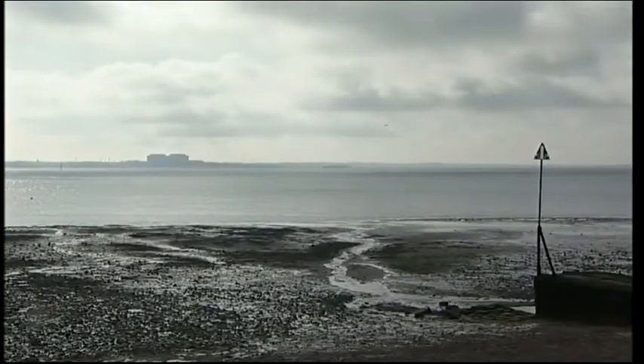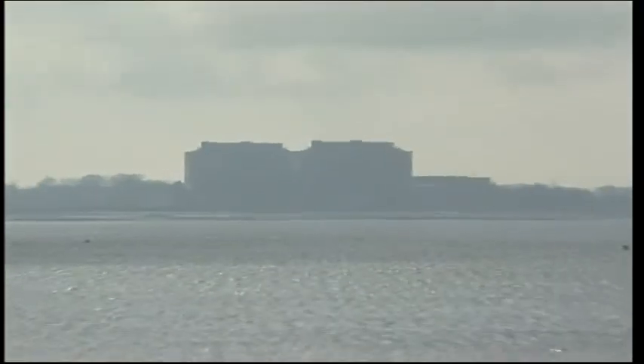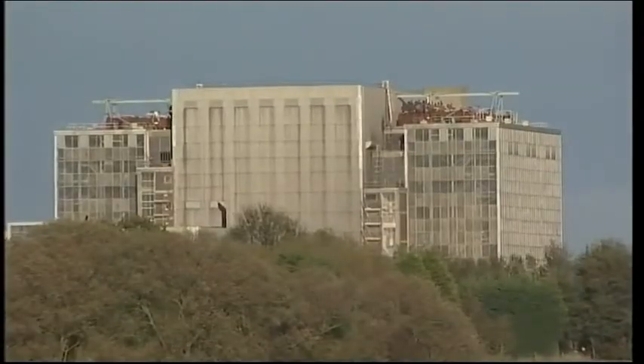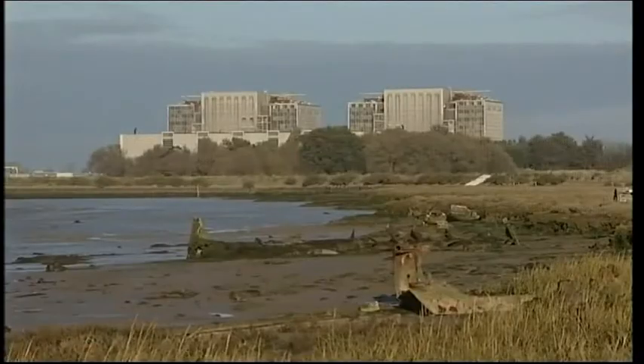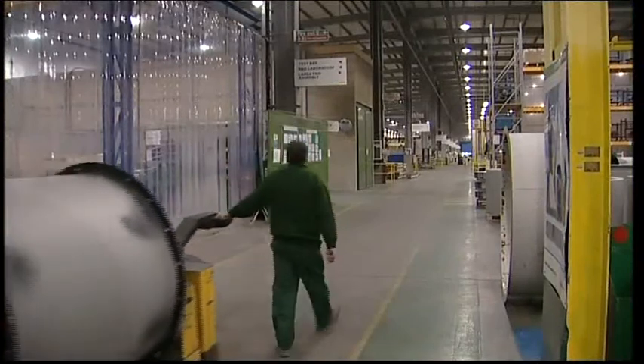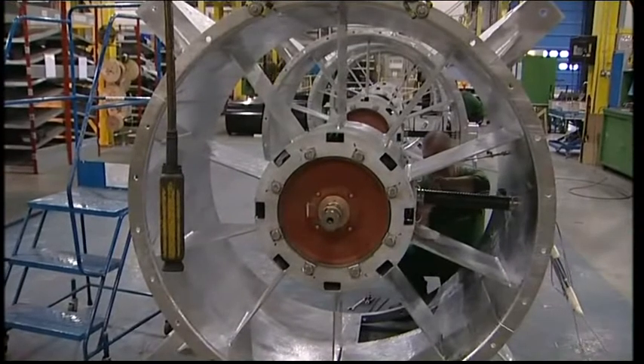At Bradwell in Essex, the ageing power station was shut down in 2002 after 40 years' service. A new reactor here would require major investment in infrastructure, such as new high-voltage power lines. Opponents argue the site should have been ruled out altogether. 'How you can dare to put a power station on a site that's going to flood, when you don't know what you're going to do with the waste in the long run, is beyond belief. How does one understand a government prepared to support that kind of site?' But the nuclear industry argues the local economy will stand to gain hundreds of jobs and millions of pounds in investment.